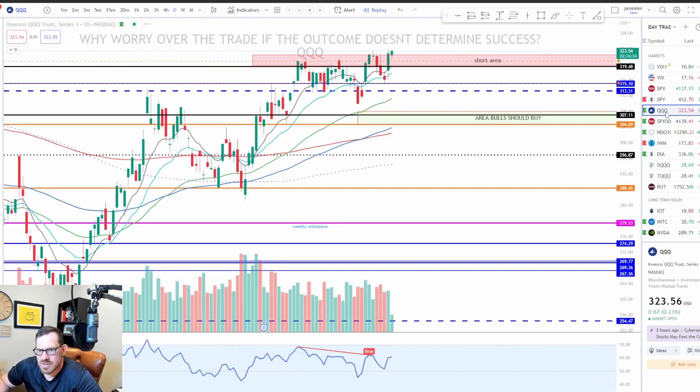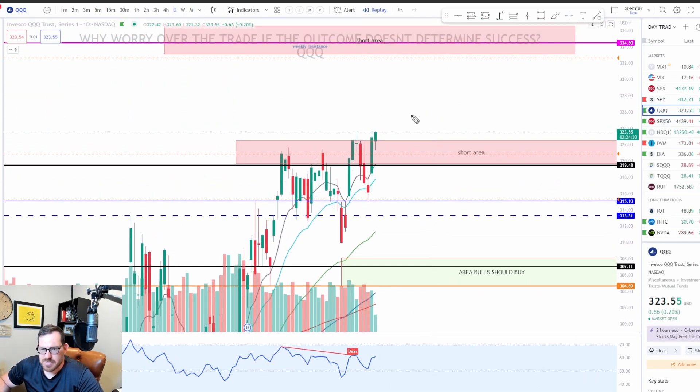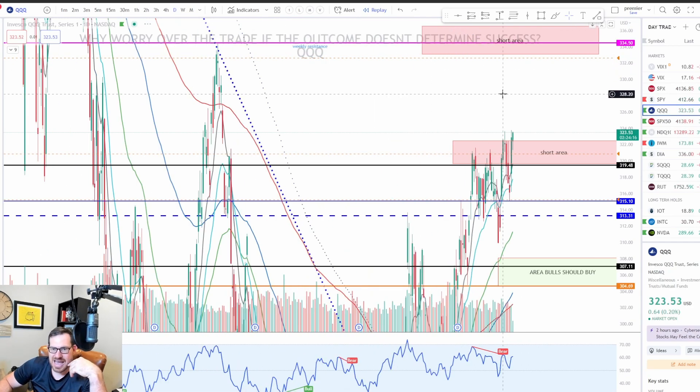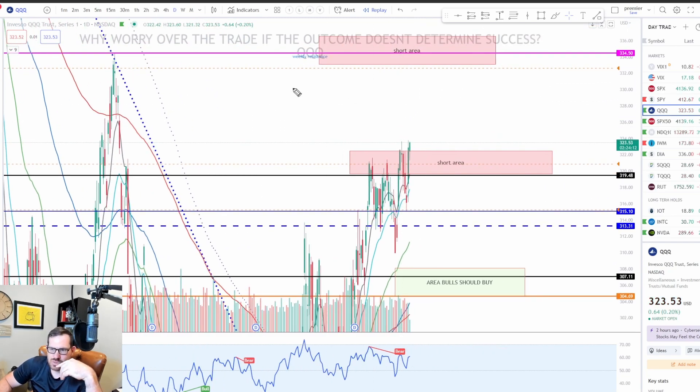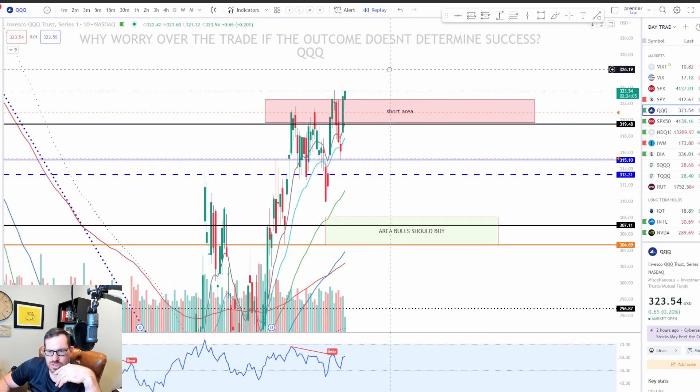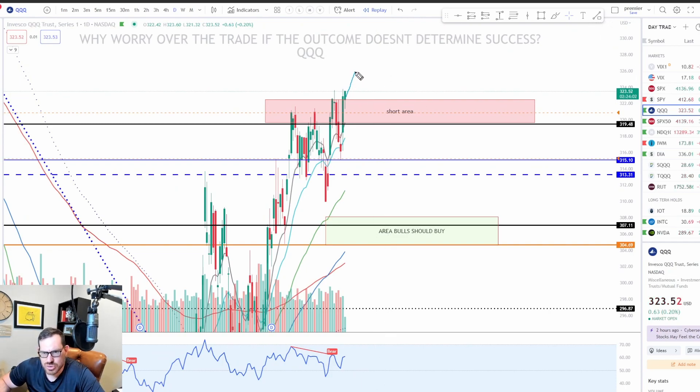The QQQs are basically the exact same story. QQQs are already trying to push into this resistance area — are we going to break out above it and reject, or will we close strong? If QQQs can close strong, we're going straight up to that magical 333 number again, which was the high back when we shorted this thing earlier. I will be looking to short the QQQs there. They look strong, but it's so obvious that all the bulls will probably jump in. It should be very bullish, especially since QQQs are a lot stronger than SPY right now.